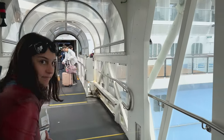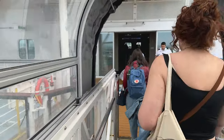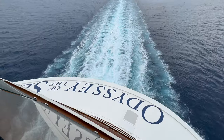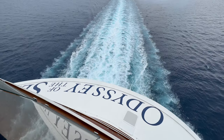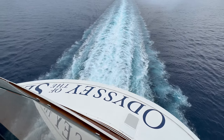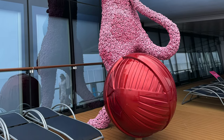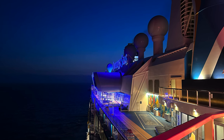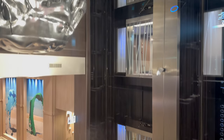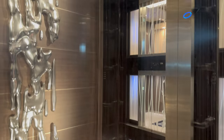Everything inside the terminal was very organized — it might have just been because we were suite guests with an expedited line. Odyssey of the Seas is a Quantum class ship, similar to Ovation of the Seas which we've been on for an Alaskan cruise. It is the newest ship in the Quantum series, coming out in 2021. It has a very updated and modern sleek design with light bright colors to make the ship feel nice and airy inside.